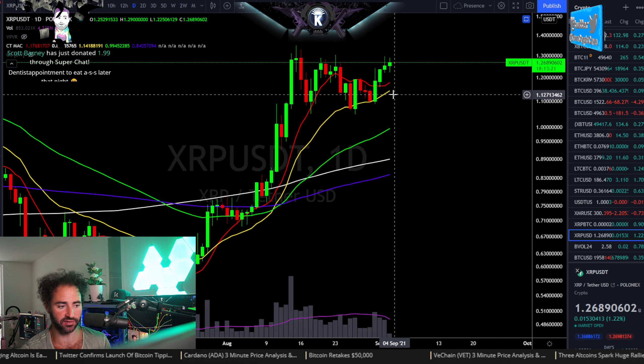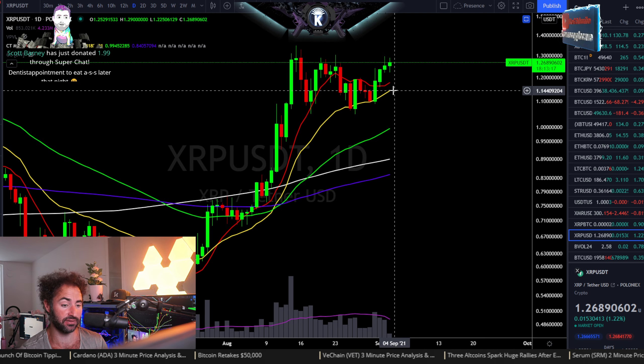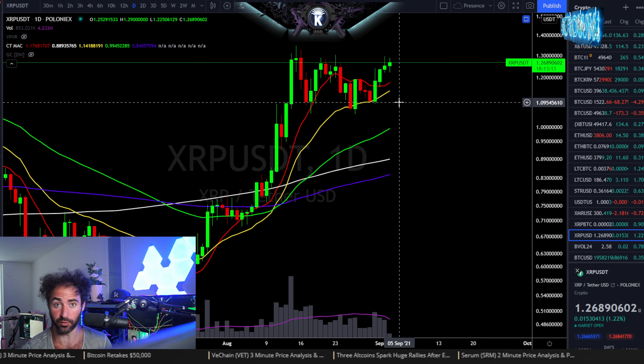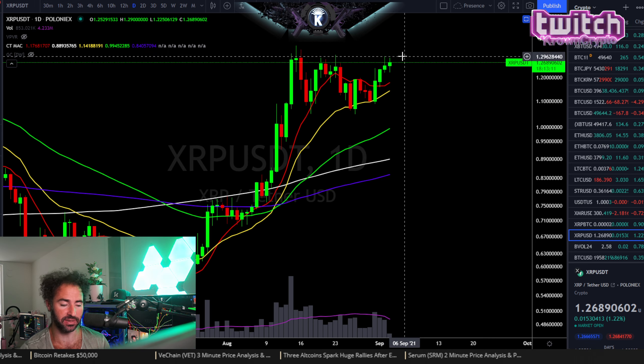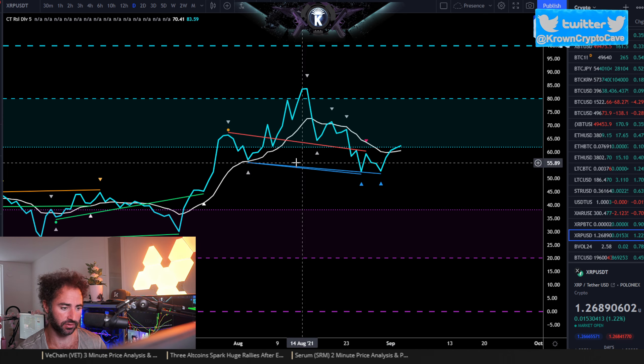I don't really have any bearish things to say about this for the long term, especially as long as it's above about $1.10 — even $1.14 would look good to me. Below there would look very, very bad, but as long as it's above there, it looks very, very good to me. There's hidden bullish divergence off that last low, multiple drives right here.